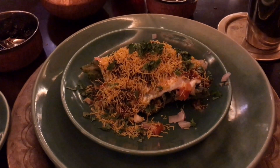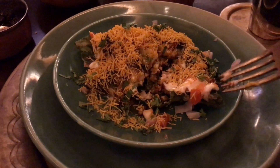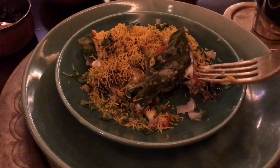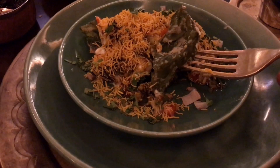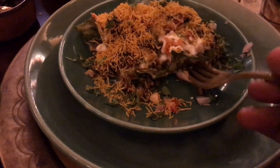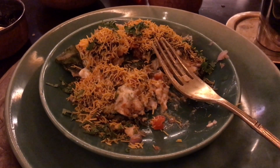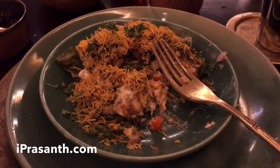They also add some freshly chopped tomato, onion, and coriander, and it's topped off with fried yellow snacks. When you combine all of this, you get an amazing flavour — so crunchy and delicious. Quite nice.